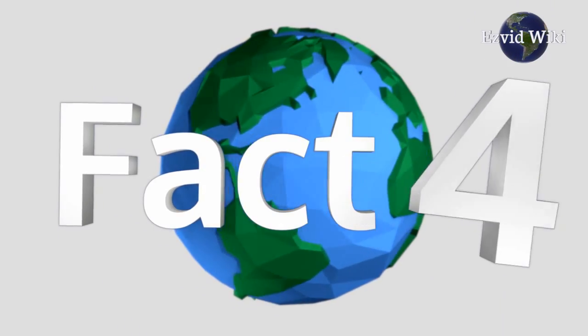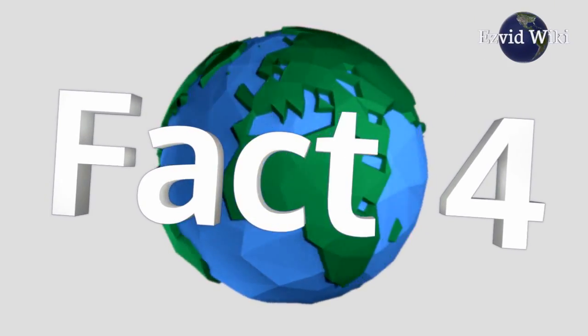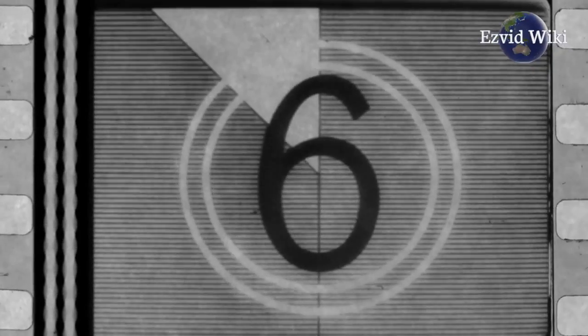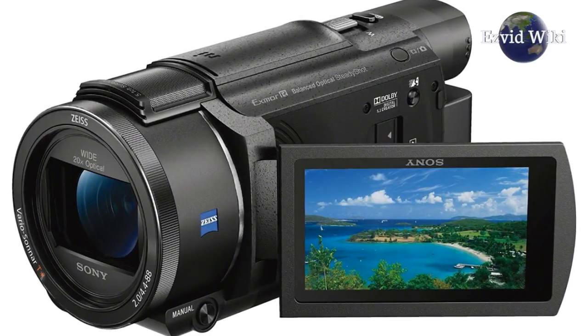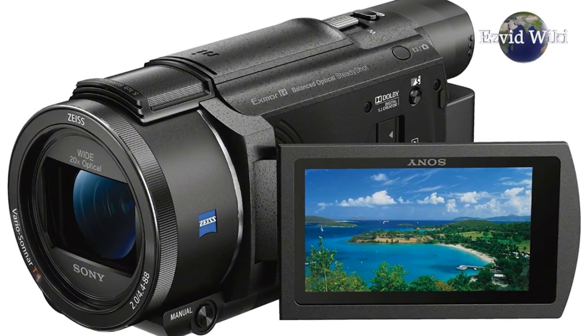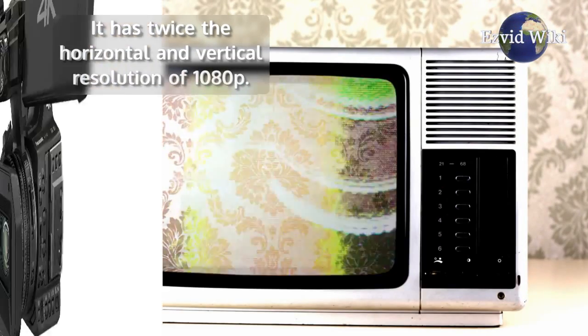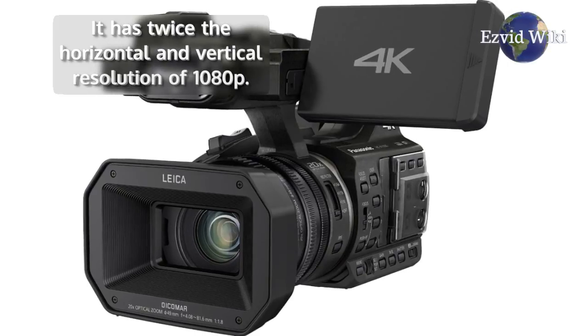Fact number 4. There are two main 4K resolution standards. DCI 4K is widely used by the film and video production industry, primarily due to the wider aspect ratio it affords. UHD1 is the standard for televisions and computers, and has twice the horizontal and vertical resolution of 1080p.